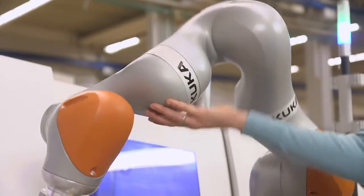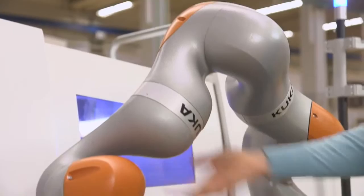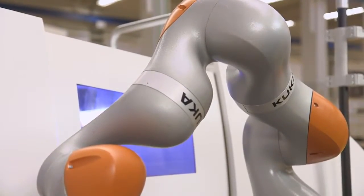As the human works really close to the robot, it's essential for the robot to be able to react to external forces. That means the robot must stop safely as soon as the operator comes into contact with it.